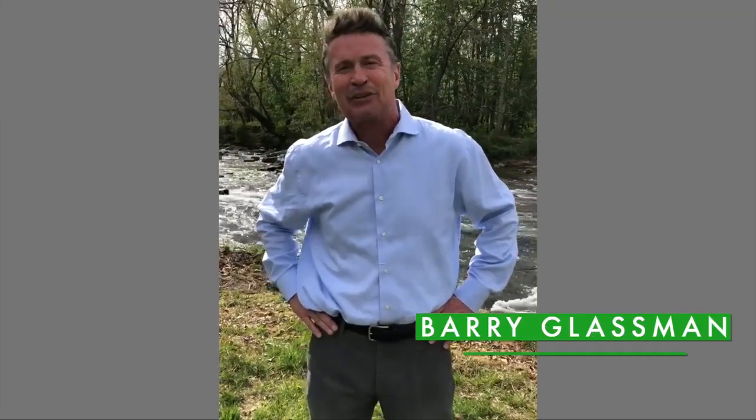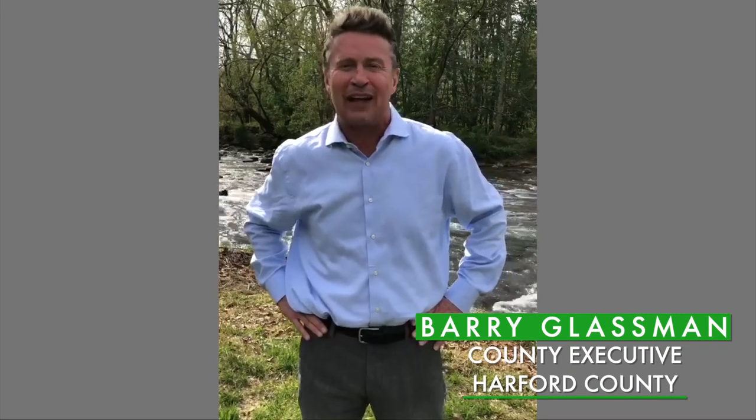I'm County Executive Barry Glassman, coming to you from the beautiful Deer Creek Valley in Harford County. I'm proud to have contributed to the City of Havre de Grace's project to combat coastal flooding, putting $500,000 towards a living shoreline project in their beautiful city. Take a chance to enjoy all that Mother Nature has to offer on this Earth Day.